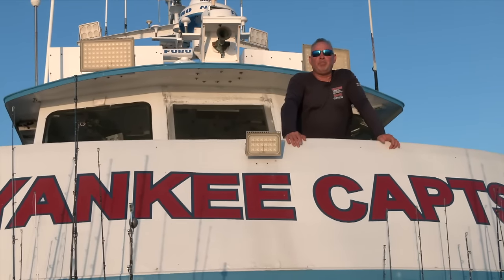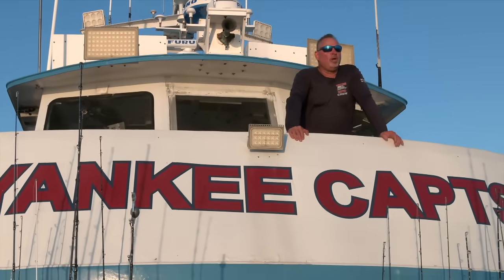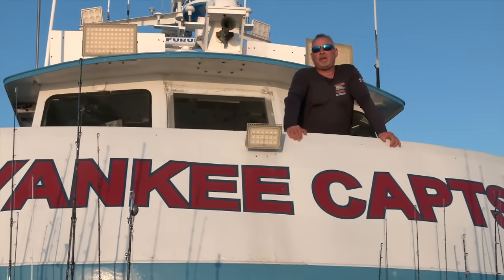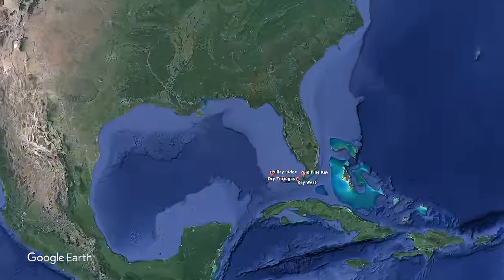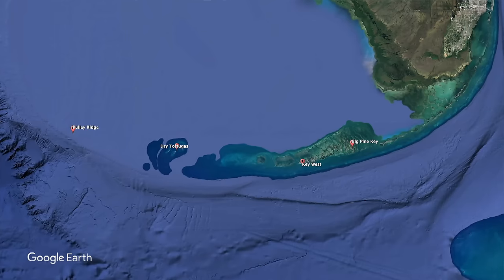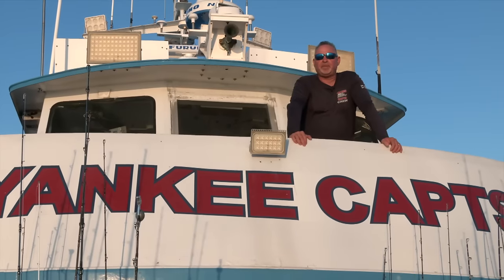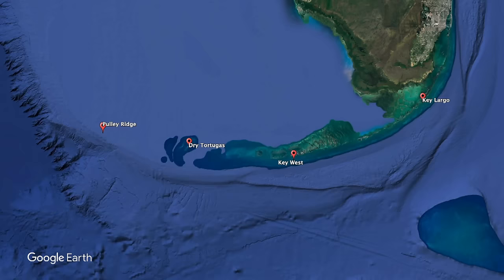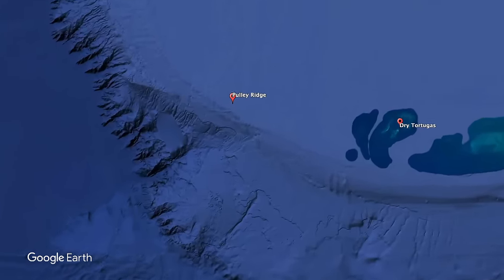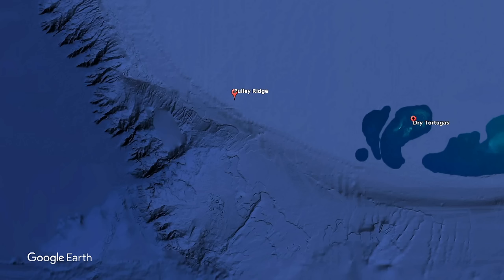I want to talk a little more about the area we're fishing and explain what separates Pulley Ridge and makes it so attractive to so many fishermen. We've got the state of Florida, the Florida Keys coming down from the state making a sharp right turn heading westward all the way to Key West.